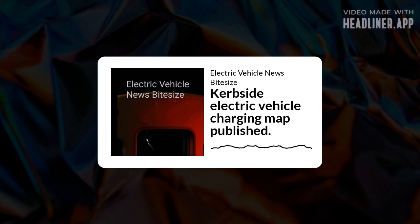Curbside Electric Vehicle Charging Map Published. The Association of Fleet Professionals has released a map of the UK showing fleets needing curbside charging points near the homes of company van drivers.